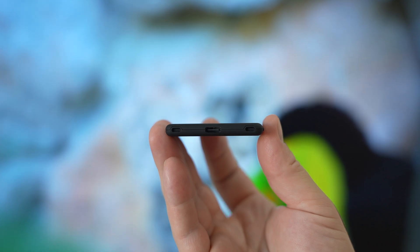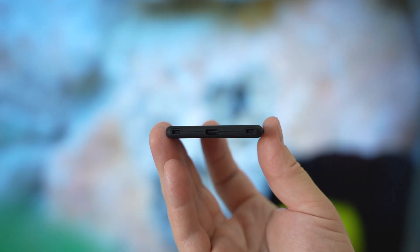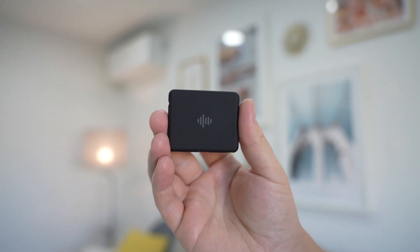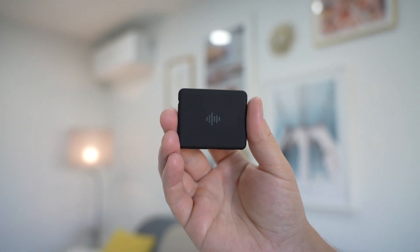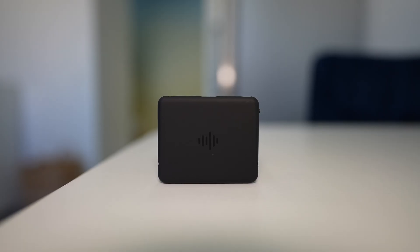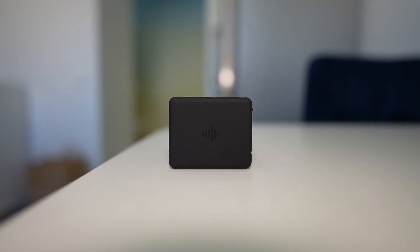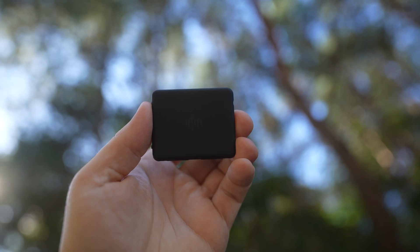On the bottom there is a USB Type-C port for charging that you won't need to use very often. The 450mAh battery is just incredible — you can get up to 50 days of standby time, 36 hours of voice-activated recording, or 24 hours of continuous recording. The device also has 32GB of storage, so you can record for 240 hours straight.